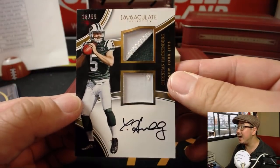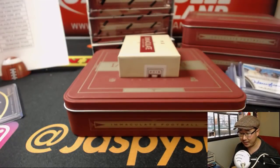18 out of 99, two-color dual relic and autograph — Christian Hackenberg, the Hackenberg going to Eric O and the Jets, Jets, Jets.